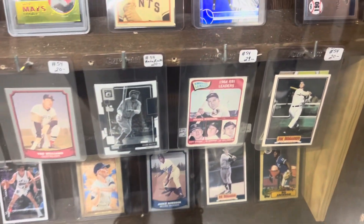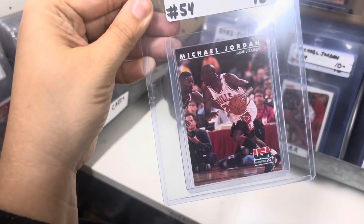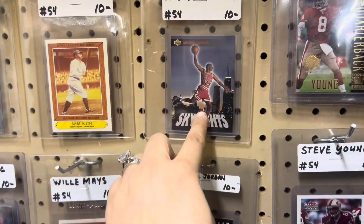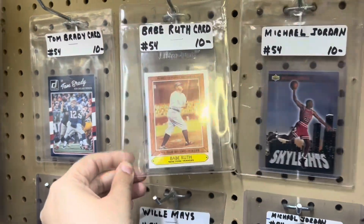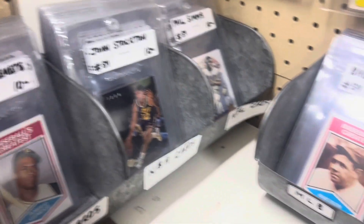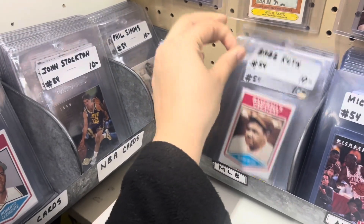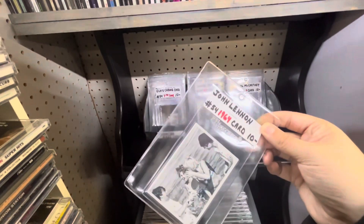Awesome, and more cards over here. Michael Jordan, Michael Jordan, Michael Jordan, Steve Young, Willie Mays. Check out this Jordan one, Babe Ruth — pretty cool. Tom Brady, Ty Cobb, and Roberto Clemente. Babe Ruth, some John Lennon cards, $10.